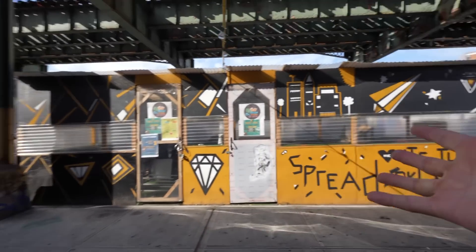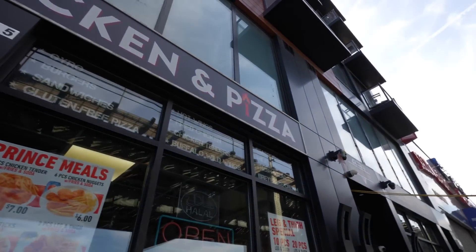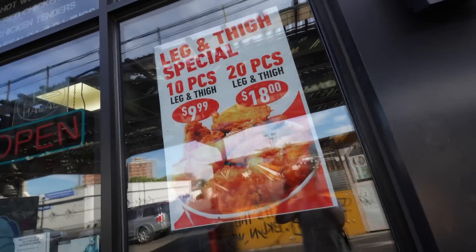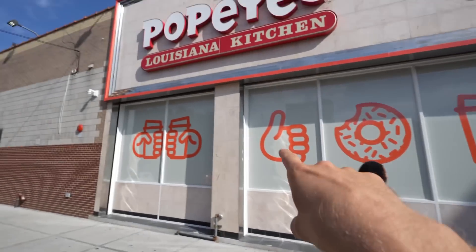Good morning, we're in Bushwick today and this is a fun area — there's a lot of restaurants. There's a leg and thigh special that looks like a better deal than KFC, and if these are accurate photos, that looks like better chicken. But will it be better than Popeyes? I've been addicted to Popeyes for almost a decade, and the answer is probably no.